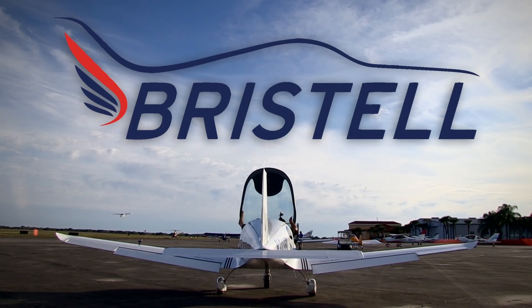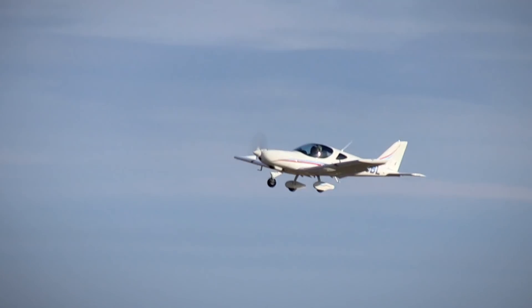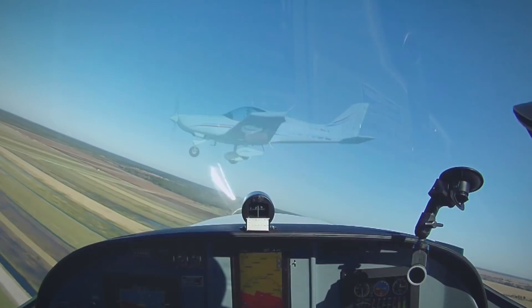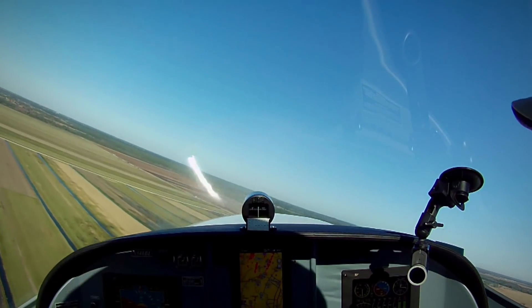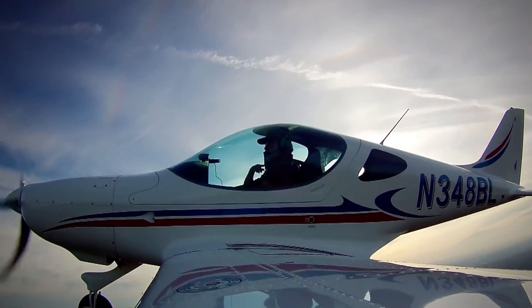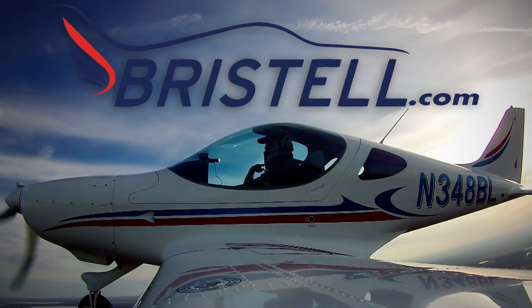The Bristel light sport aircraft is what you are looking for. The Bristel is wider than a Cirrus, faster than a Skyhawk, offers more storage than a Husky, and comes standard with Garmin avionics. So what are you waiting for? Visit bristel.com to find out how you can get into a Bristel today.